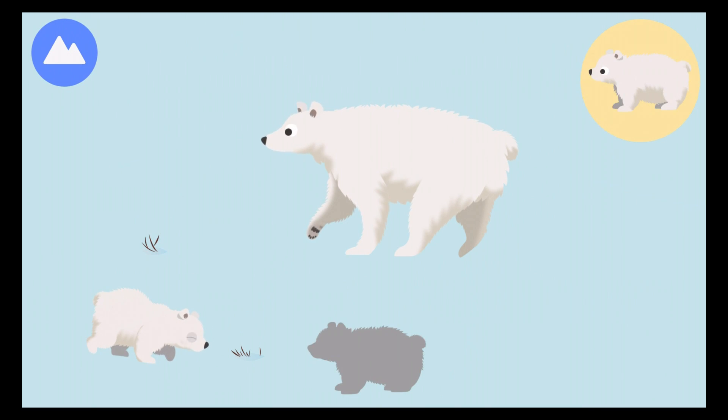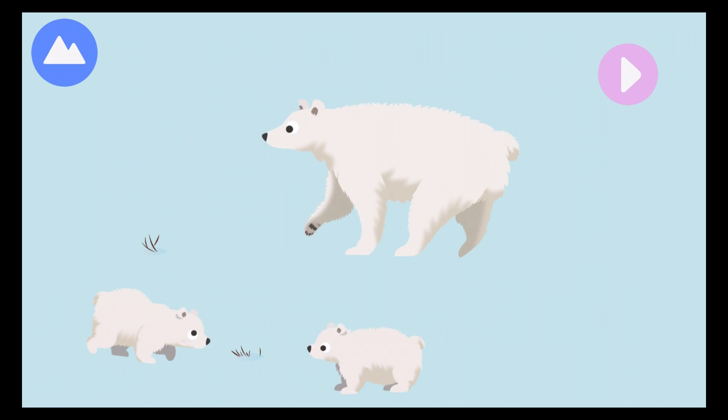Most polar bear cubs are born as twins. You built polar bears!